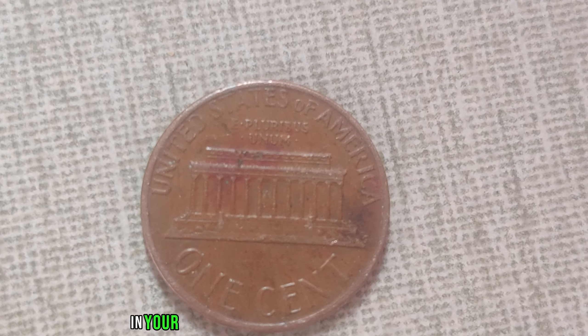We're delving into one of the most fascinating mysteries in the realm of coin collecting: the 1981 no-mint mark Lincoln penny. Now you might be wondering, what's the big deal about a penny from 1981? Well, here's the catch. Most pennies from that year were minted in Philadelphia or Denver, marked by their respective mint marks P and D. But a small fraction of these pennies were struck without any mint mark at all — and that's where the mystery begins.